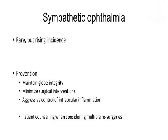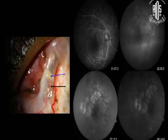Sympathetic ophthalmia is rare but its incidence is rising following vitreoretinal surgery. Prevention is best achieved by maintaining globe integrity, minimizing the number of surgical maneuvers, and whenever taking up a patient for multiple resurgeries, it is always advisable to counsel the patient accordingly. This is a patient where a scleral buckle got infected and had to be removed; there was scleral necrosis and exposure of uveal tissue. Three weeks later, the patient developed sympathetic ophthalmia — the typical picture — and then had to be treated with intravenous methylprednisolone and high-dose oral steroids.